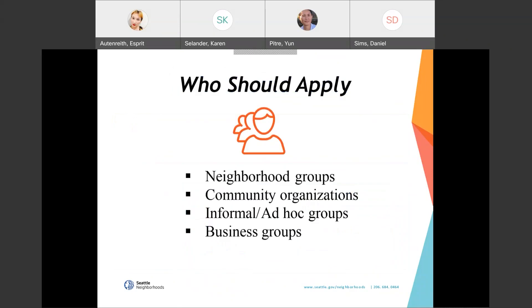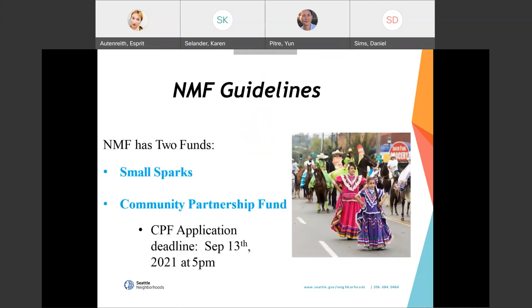Who should apply? We encourage applications from neighborhood groups, community organizations, informal or ad hoc groups, and business organizations. A unique feature of the neighborhood matching fund is that we fund informal or ad hoc groups — these are not formal organizations and can be as simple as a group of neighbors getting together to apply for and complete one project. The neighborhood matching fund is made up of two funds: the Small Sparks Fund and the Community Partnership Fund. They use the same guidelines and the same application, but differ in dollar amounts, timelines for review, award contracting, and the time allowed to complete projects.